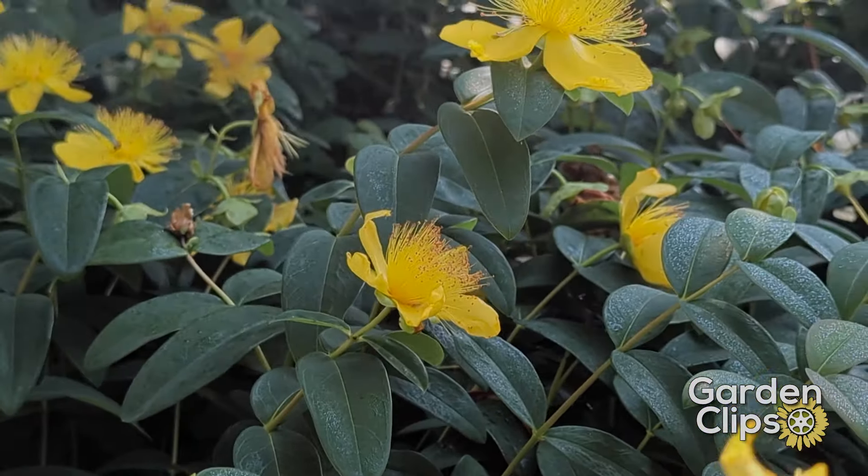St. John's Wort, Hypericum calycinum. If you like this video, please subscribe and like and share.